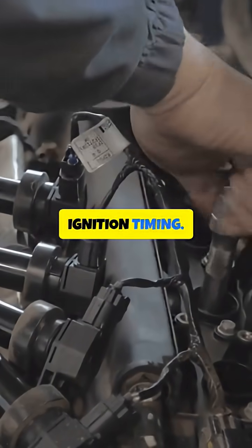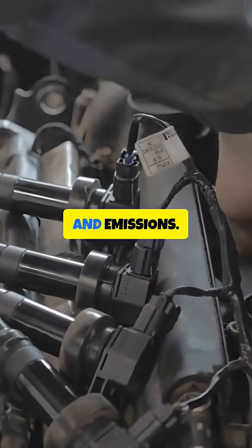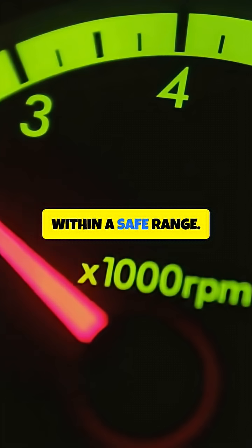Second, Ignition Timing. It adjusts the ignition timing to optimize engine performance, fuel efficiency and emissions. Third, Engine Speed. The Brain Box monitors and controls the engine speed, ensuring it stays within a safe range.